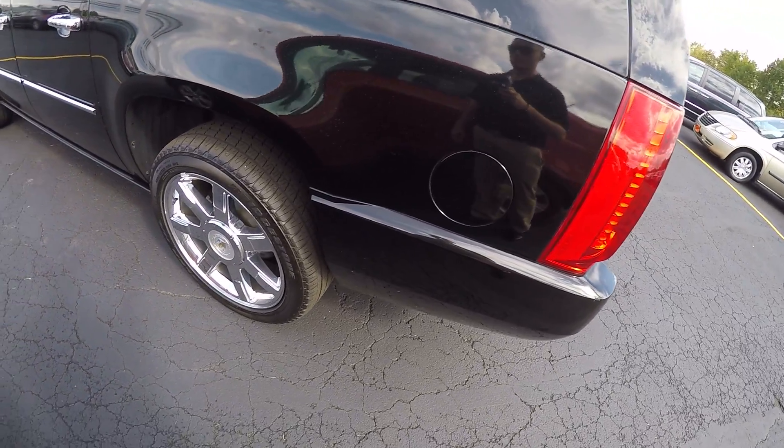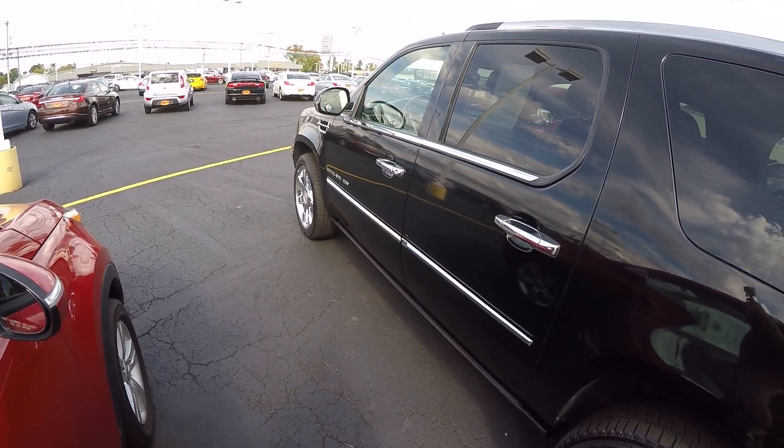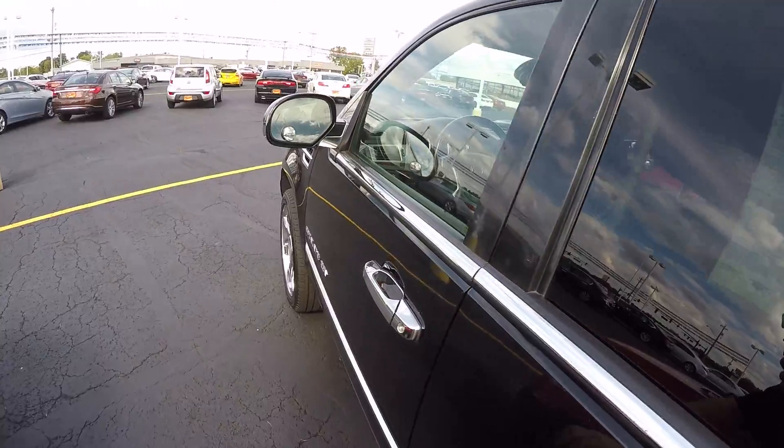Fuel cap here is on your driver's side. Again, beautiful black and chrome. The big 22s really look nice, and this Escalade is big enough that the 22s don't look too big — they look like they fit the SUV really nicely.